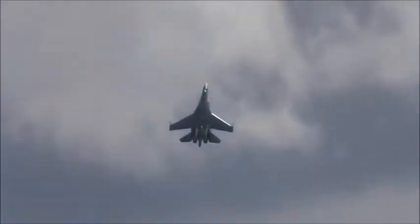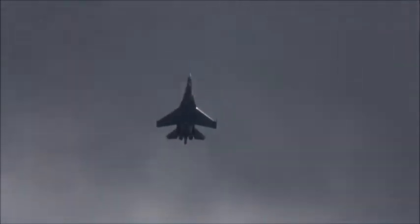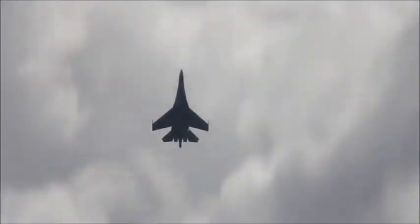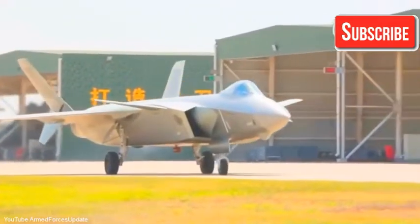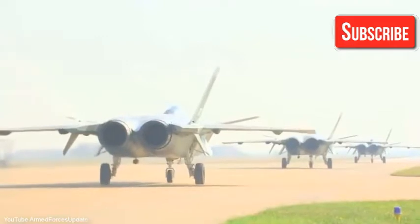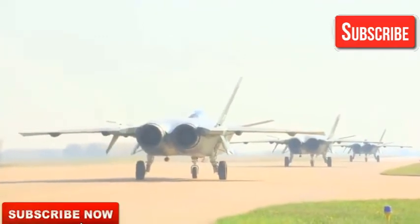The speed is 2.25. This is Sukhoi 35. The J-20 Chengdu — this is 200 km.